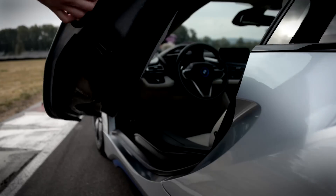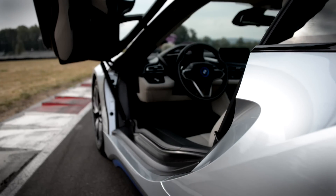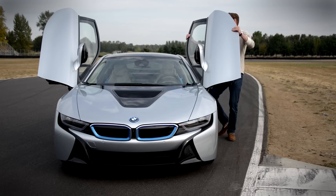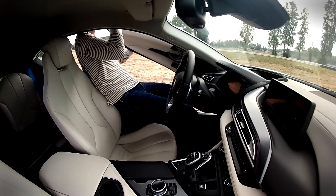Rather than regular doors, BMW fitted gullwings, which from the front make it look a bit like the Karate Kid. Sure, they're cool, but they make getting in and out a bit difficult.